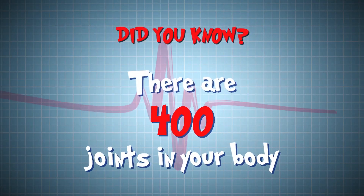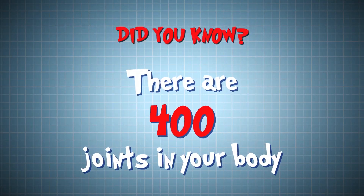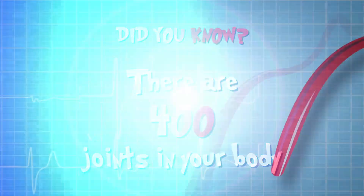Did you know there are up to 400 joints in your body? They sit between your bones, and without them, you'd only be able to move your eyebrows and your tongue. That's amazing.